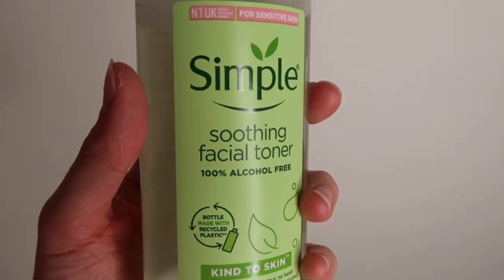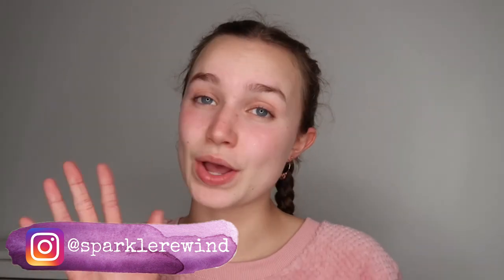I then take one more cotton pad and use this Simple Facial Toner. I've only been using it for less than a week so I can't give a full opinion yet, but I wanted to include it because it's definitely part of my routine every time I wear makeup. I think it was about £1.40 from B&M. The bottle is made with recycled plastic, it's cruelty free and vegan. I had so many requests to try Simple products after I put a question box on my Instagram story asking for skincare recommendations.